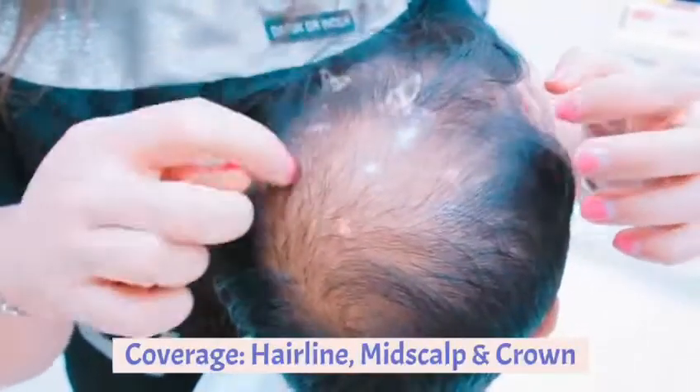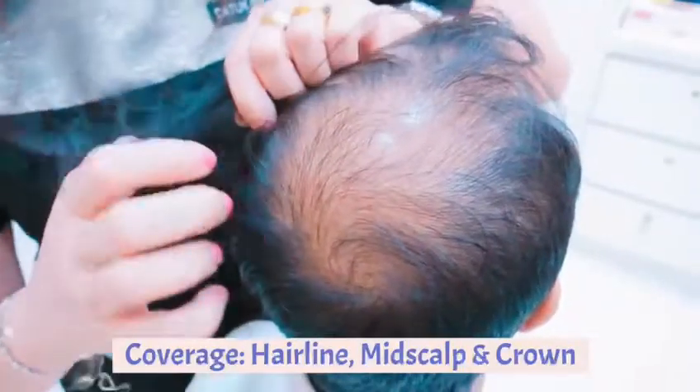This is called the midscalp and this is called the crown area. If you look here and down the whole area, he has lost his hair.